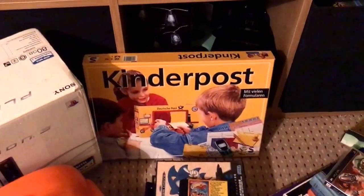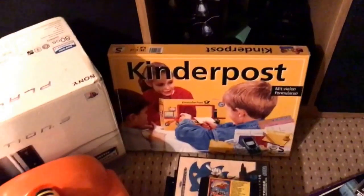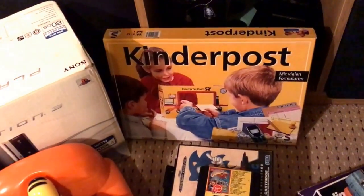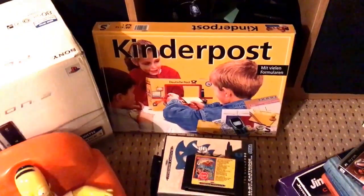Kinder Post — it's a post office playset, picked that up for £1 I think it was. They sell for around about £24 strangely enough, so yeah, definitely want to keep an eye out for those I suppose.